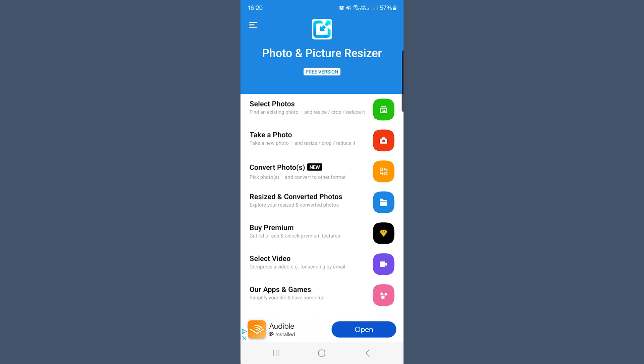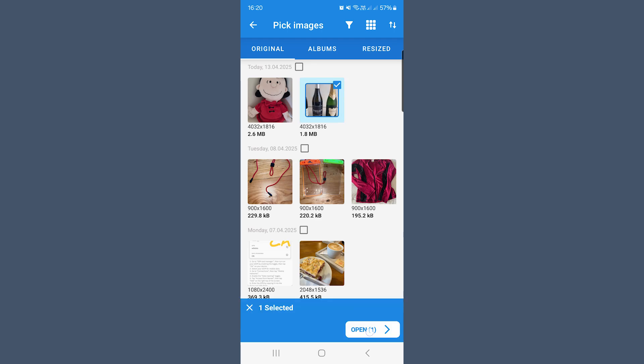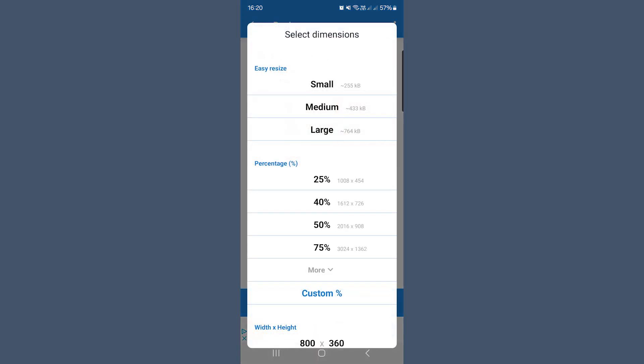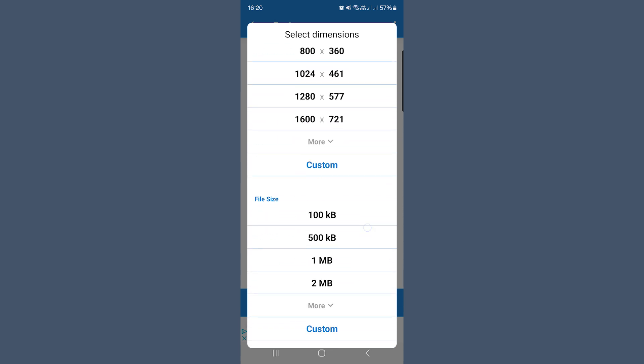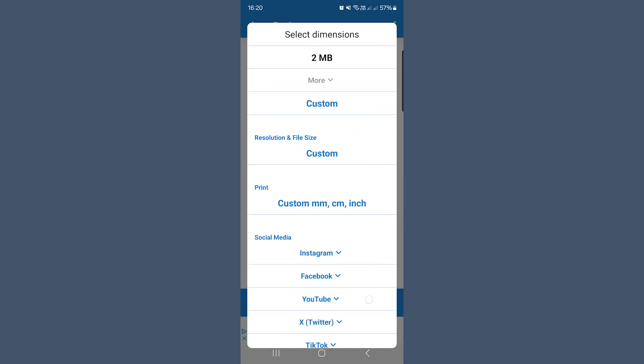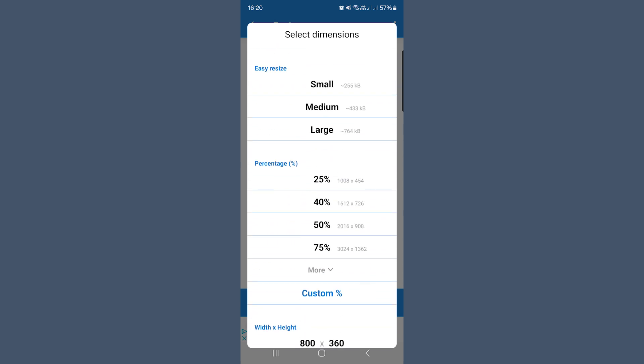For Android users, Photo and Picture Resizer is a great alternative. After installing the app, open it and select your image. You'll see options to reduce the resolution, adjust the quality, or set a specific file size target. Choose your preferred settings and the app will create a compressed version of your photo while keeping the original safe. Using apps like these is especially useful if you're a frequent sharer of photos from your phone and need a quick way to reduce file sizes without opening your laptop.